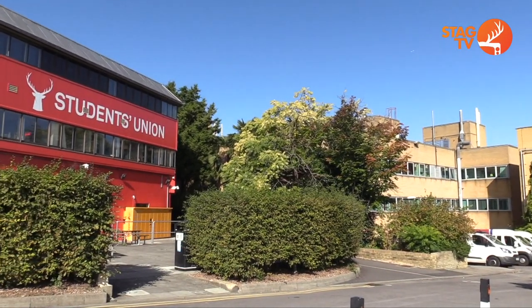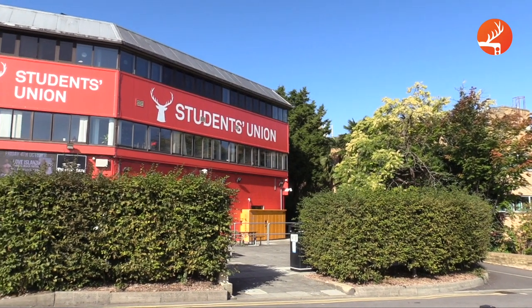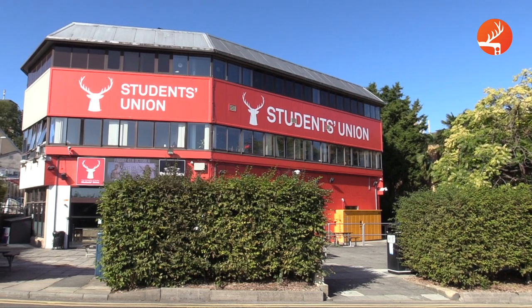Welcome to the University of Surrey Student Union. As a member of the University, you're automatically a member of the Student Union, which comes with a number of benefits. In this video we'll be telling you a little bit more about the SU as well as giving you a tour.